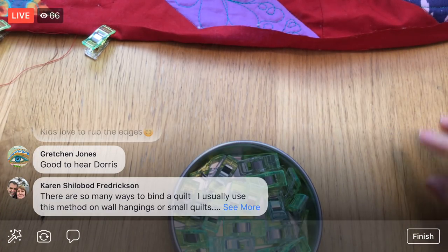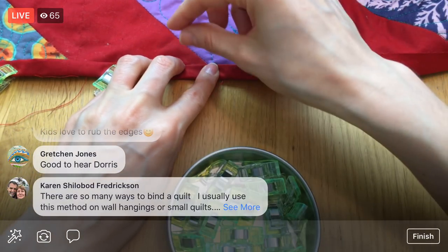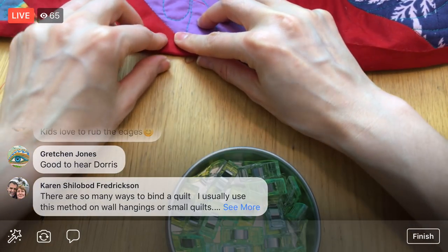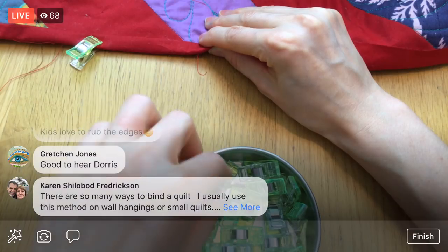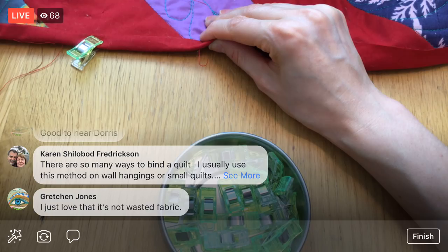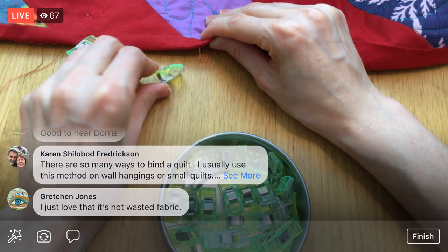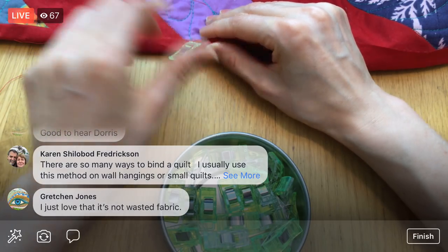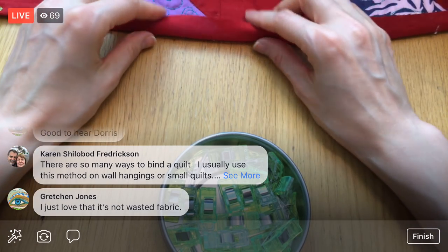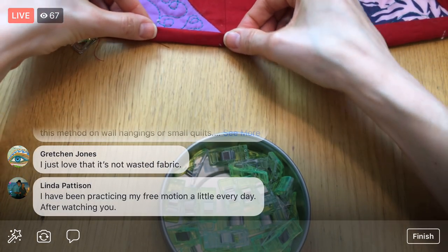The other binding method is called something like a French — it's related to a French seam — some kind of French binding. It's where you make bias tape basically, then sew it on and fold it over the edge. Someone else says they love this self-binding because it's not wasted fabric — I like that too. I like the cleverness of it; it's like a little magic trick: hey, you can just fold over the back of the quilt if you've got it.